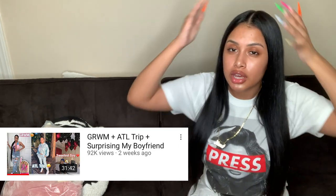Y'all, I've gained 15 pounds, so I ordered this two months ago and I'm hoping everything still fits. If you watch my vlogs you already know about that.